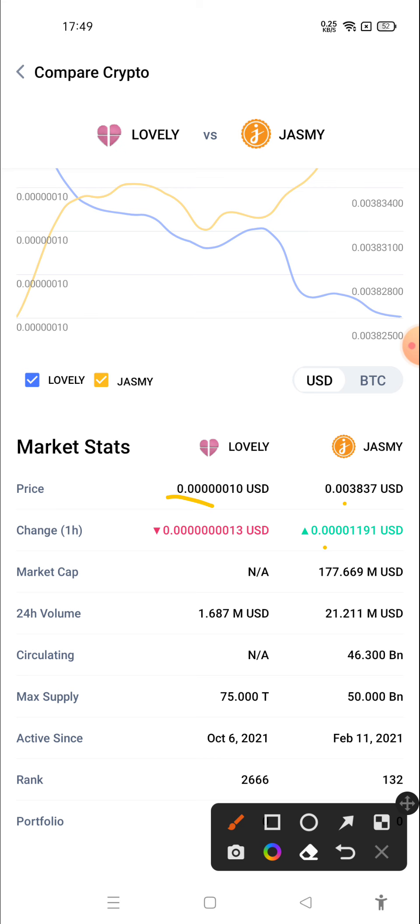If I talk about 24-hour volume, Lovely Inu's 24-hour market volume is 1.687 million USD, and if I talk about Jasmine Coin's 24-hour volume, it is 21.21 million USD.